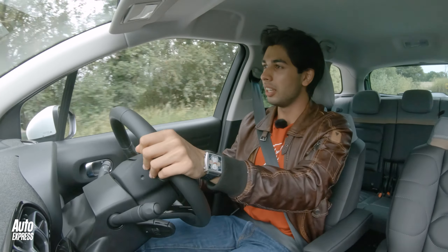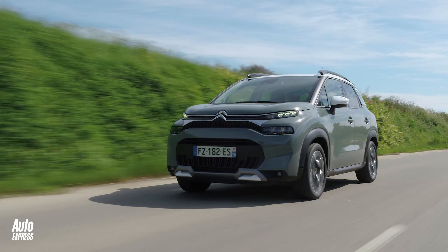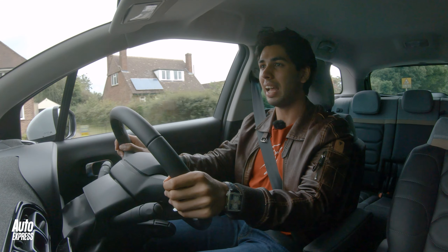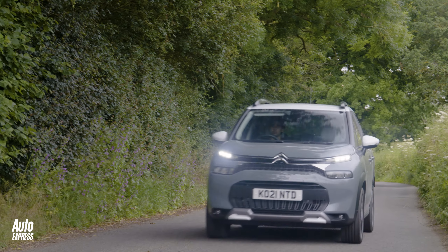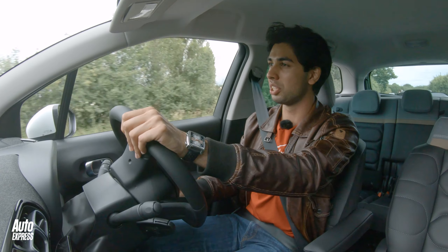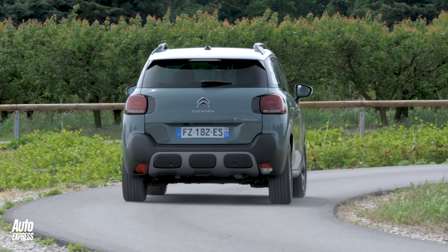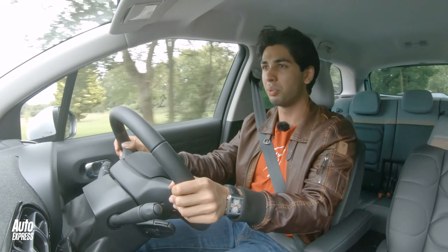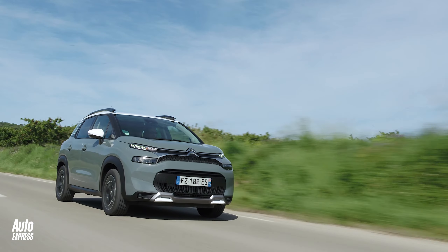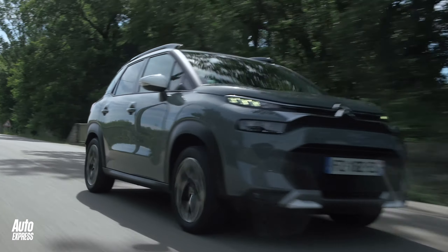Out on the road in the new C3 Aircross, what are the first impressions? Well, initially you get in the car and the seats are really comfortable. This car has the advanced comfort seats, which have 15mm of extra padding. They're really supportive, really soft, and they've just got a little bit of give in them that you might not expect. The driving position is good as well — nice and adjustable, and the steering wheel is adjustable for reach, which is useful too. Generally, the ambience is quite nice; it's light and airy with a good view out of the road ahead.